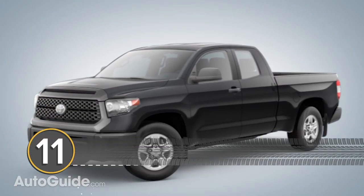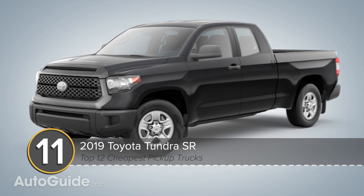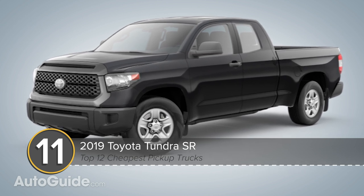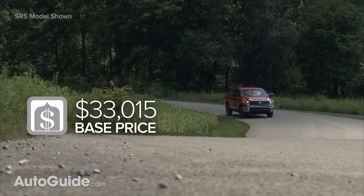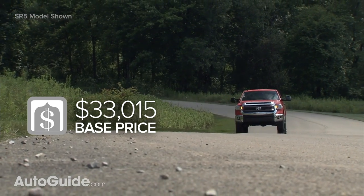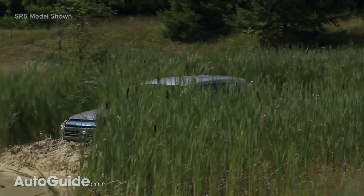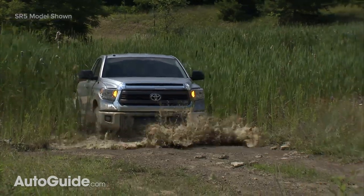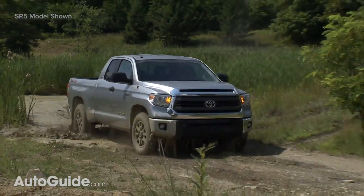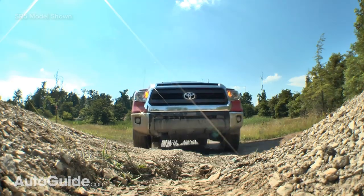Toyota's Tundra is not the newest full-size pickup on the market today, not by a long shot, but it is probably the most reliable. When it comes to value, you can pick up an entry-level SR model for $33,000 including delivery charges. That gets you an extended cab body with a 6.5-foot bed, a 4.6-liter V8 good for 310 horsepower and 327 pound-feet of torque, a six-speed auto box, and two-wheel drive.